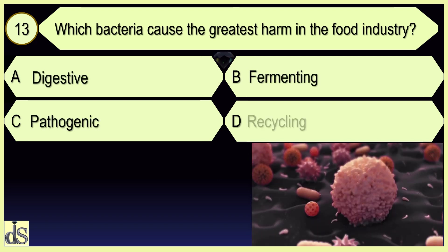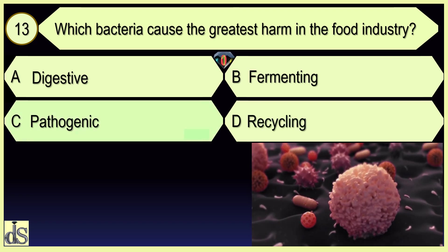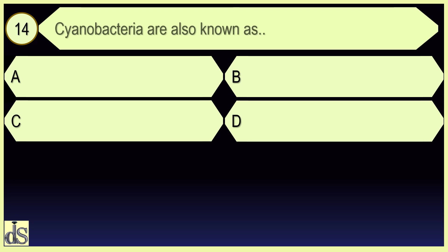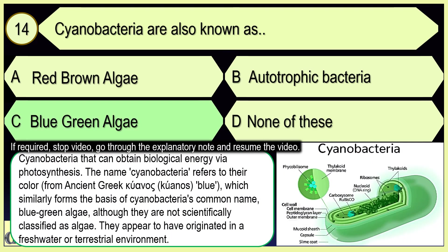Which bacteria cause the greatest harm in the food industry? Pathogenic. Cyanobacteria are also known as blue-green algae.